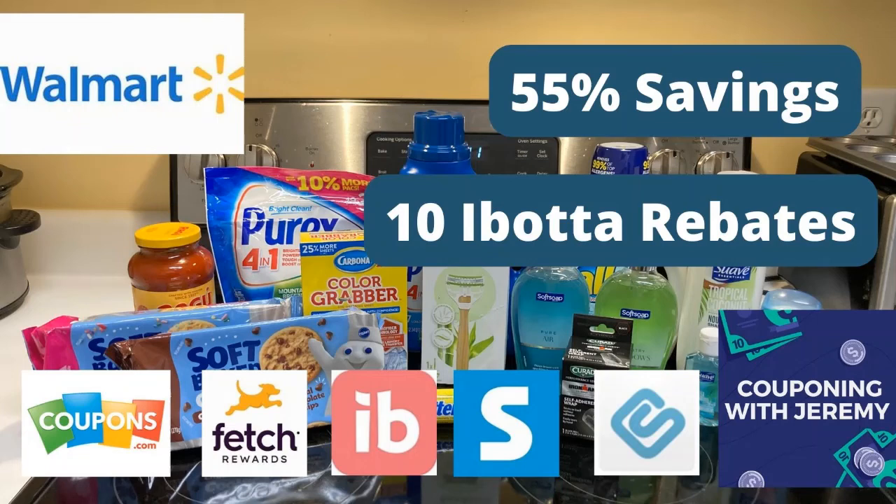Alright gang, welcome back to Couponing with Jeremy. I'm Jeremy, a preacher, a teacher, and a couponer. I love helping people and I love saving money. So in these videos, I want to try to help you guys save some money.